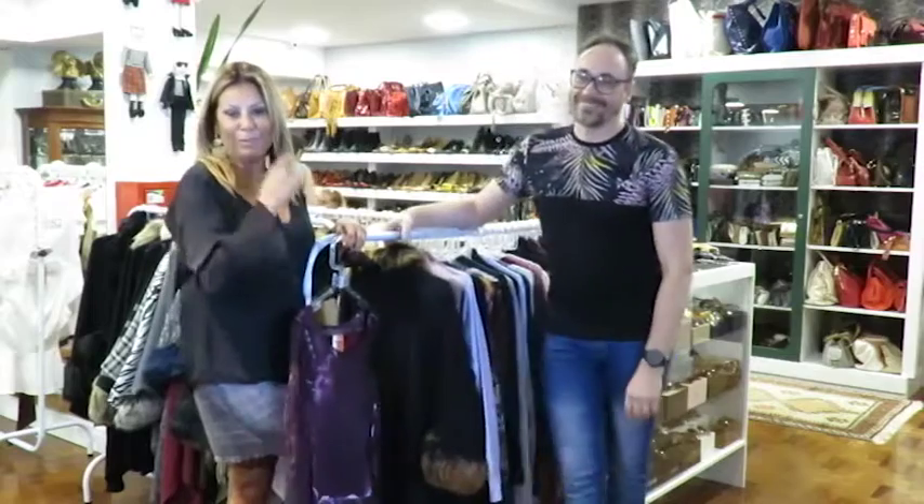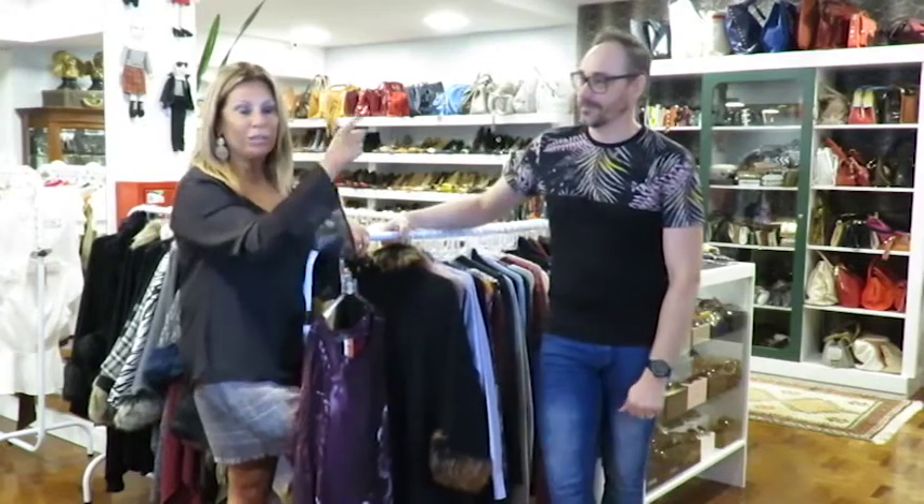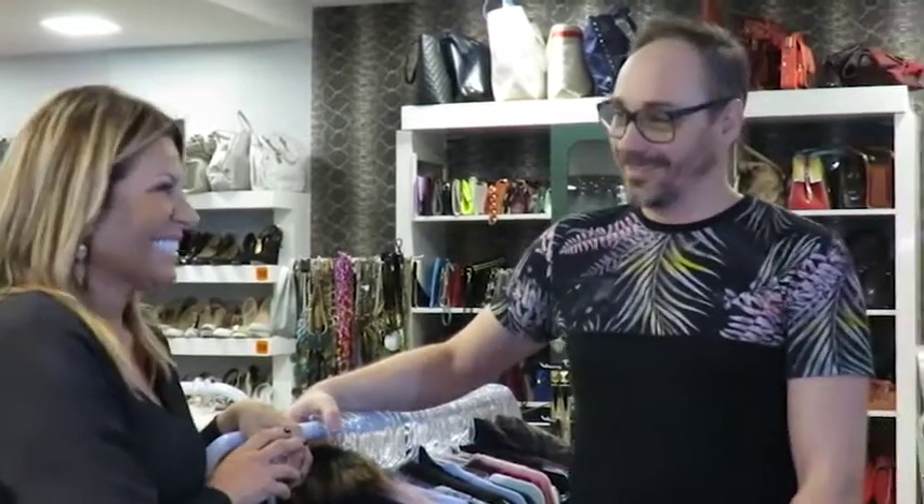Tem bastante cor! Então, o que vocês estão esperando para vir aqui no Vintage? O Vintage fica aqui na 24 de outubro, em frente à Luciana de Abreu. Queremos todo mundo aqui, né Alé? Com certeza! Entra na nossa página também, que tem muita coisa. Tchau!